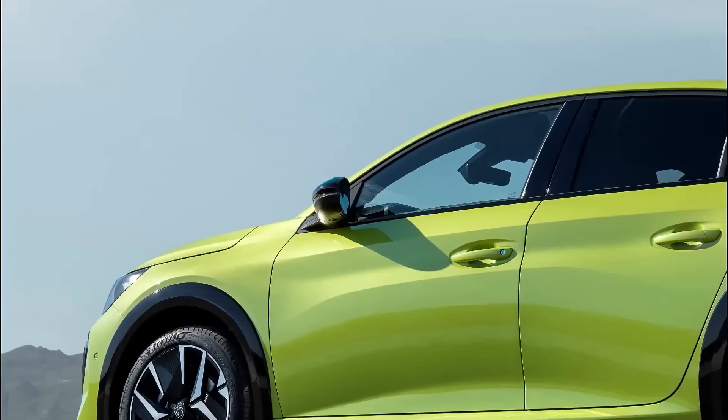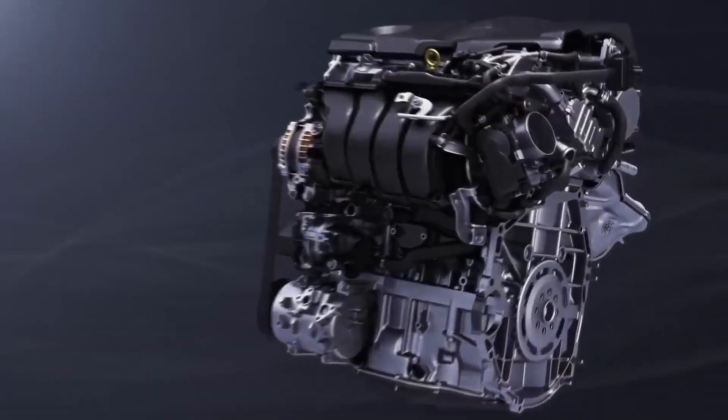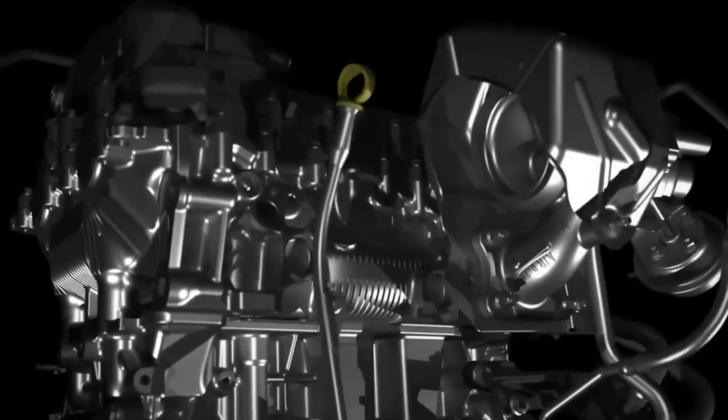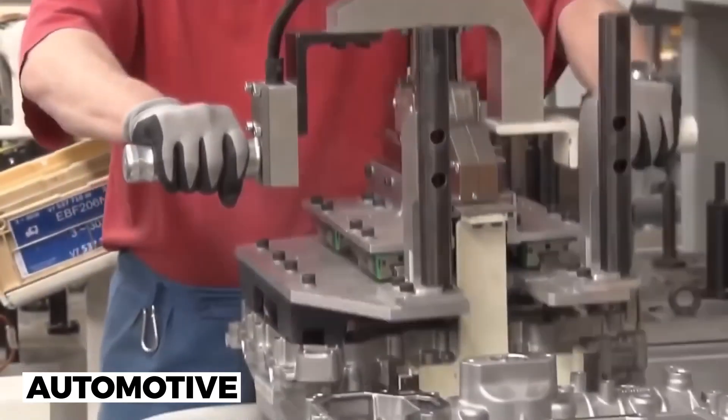Thanks to Toyota's brand new, previously unheard-of engine type, EVs are set to become a thing of the past. As we investigate Toyota's new engine that will demolish the entire EV sector, buckle up and get ready for a full turnabout in the automotive world.